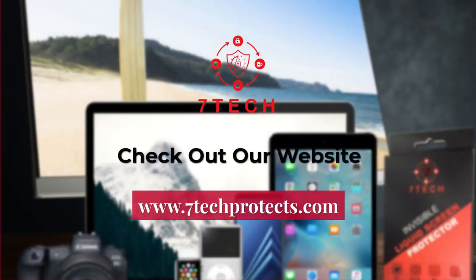For more information, check out our website at 7techprotects.com.